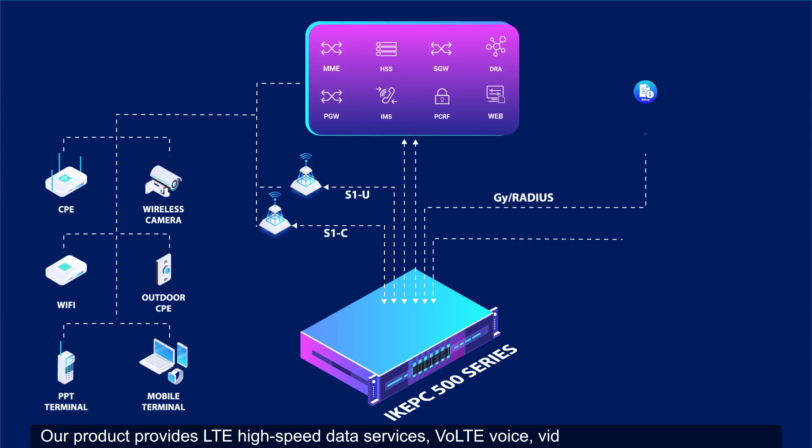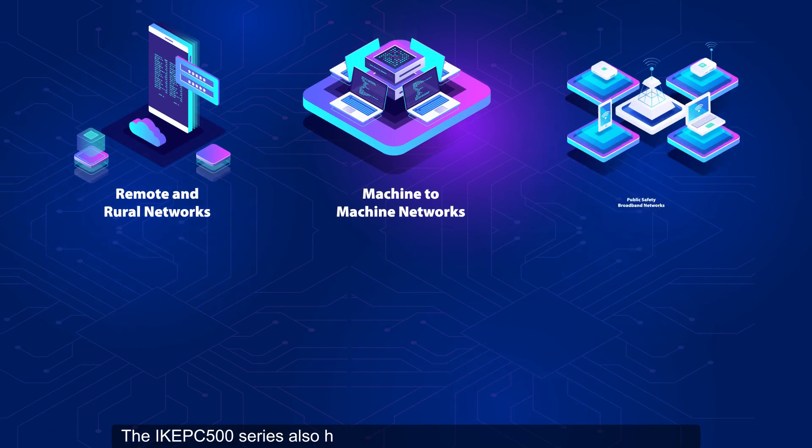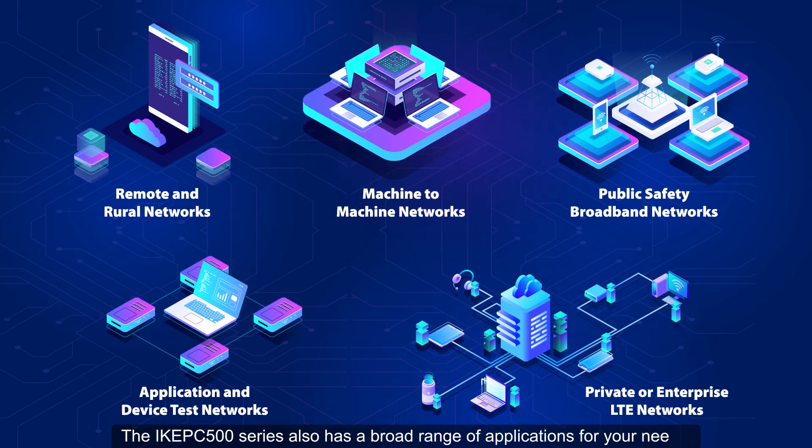including VoLTE voice, video, SMS, and other services. The IK EPC 500 series also has a broad range of applications for your needs.